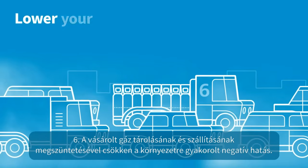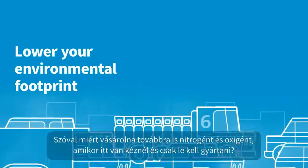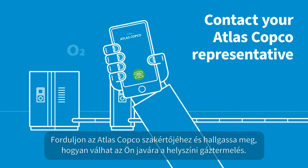Six, eliminating the storage and transportation of purchased gas helps you lower your environmental footprint. So why continue to buy your nitrogen and oxygen when they're all around you for the making? Contact your Atlas Copco representative to find out how on-site gas generation can help you thrive.